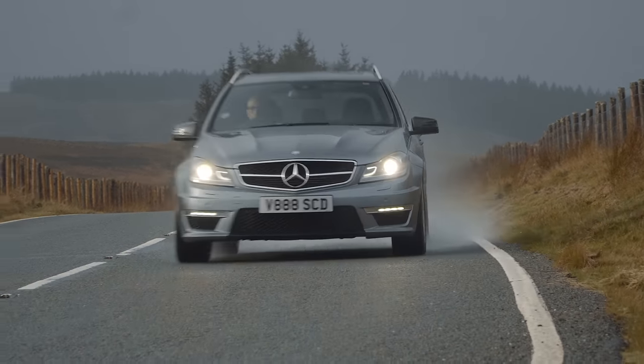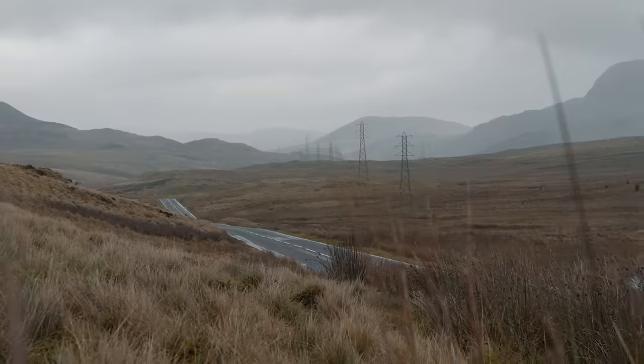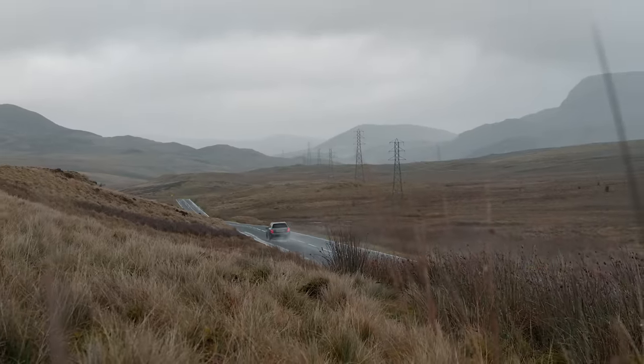So let's go for a drive, bask in the noise of one of the greatest engines of all time, and find out if the rest of the car is actually any good as well.